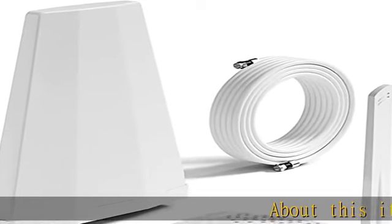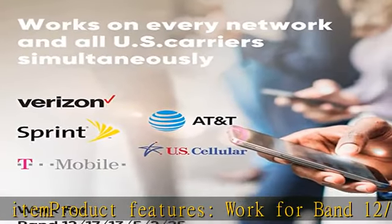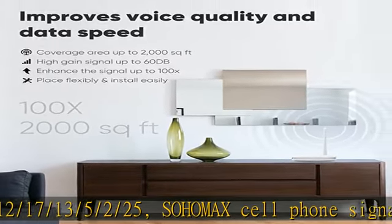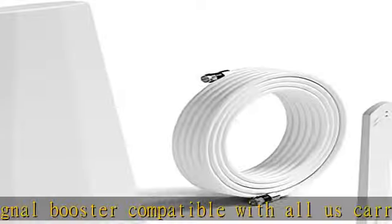About this item product features: works for band 12, 17, 13, 5, 2, 25. HOMAX cell phone signal booster compatible with all US carriers including Verizon, AT&T, T-Mobile, Sprint, etc. Boosts 2G, 3G, 4G, and 5G.